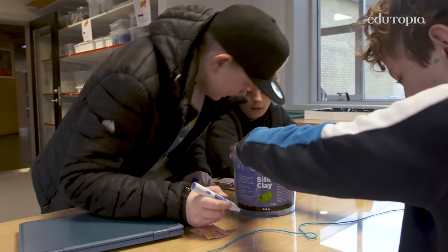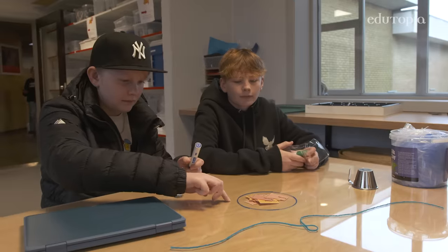We took a big basket and then we drew around it on this table, because this table is made out of plexiglass, so we can draw on it.